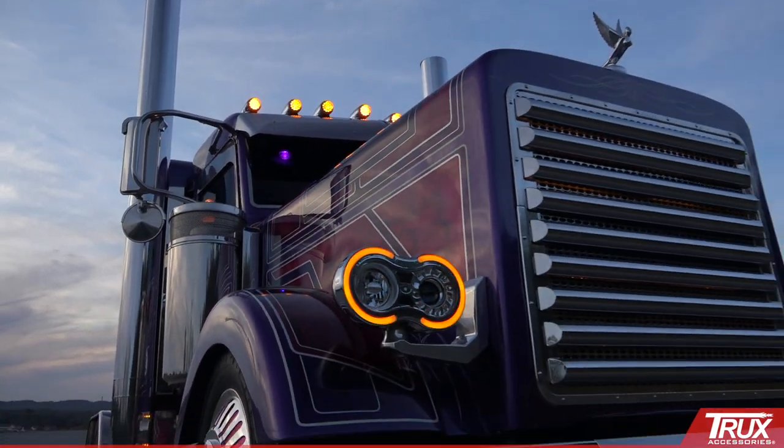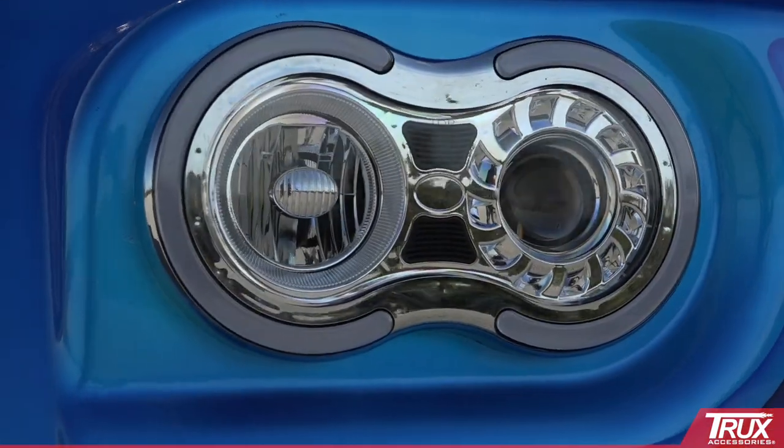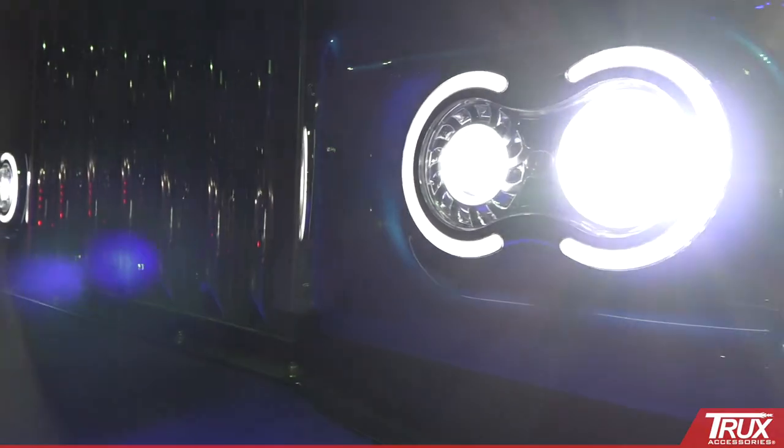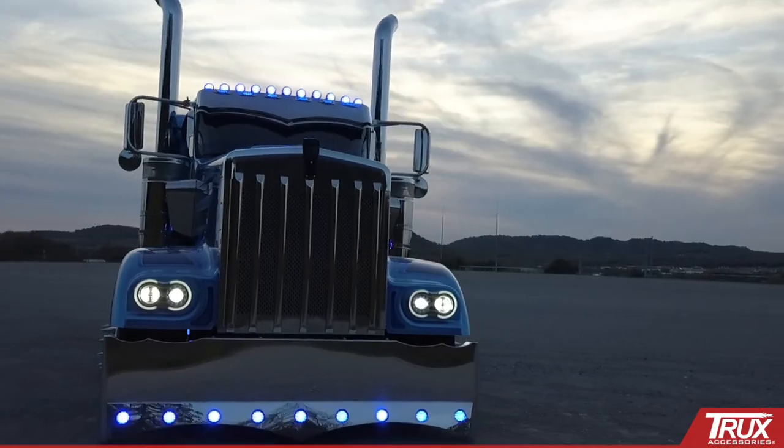Trucks Accessories Retro Series LED Projector Headlights are a game changer with classic styling combined with modern technology. They're twice as bright as standard LED headlights and four times as bright as halogen bulbs.